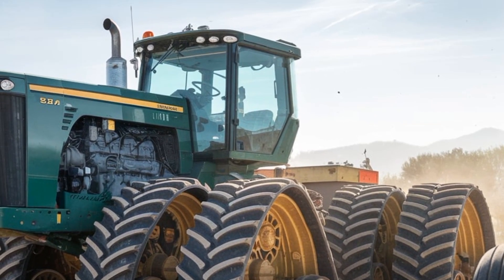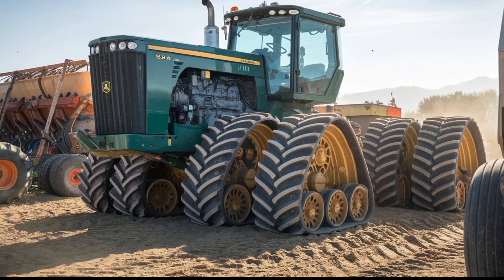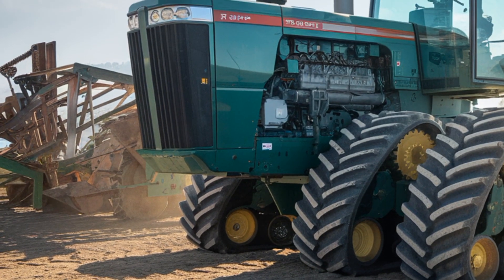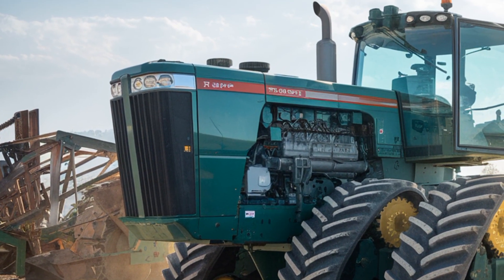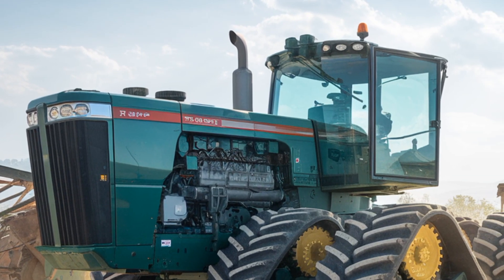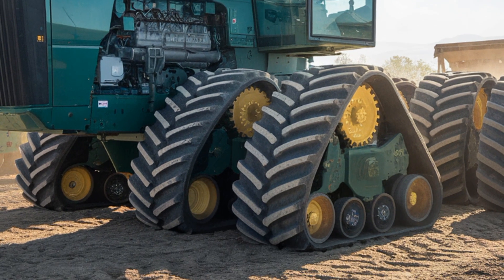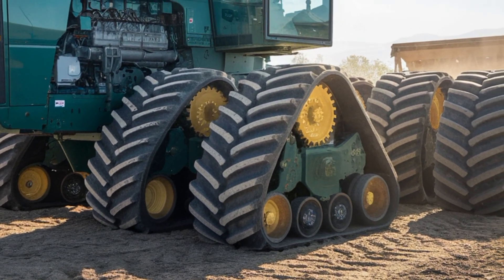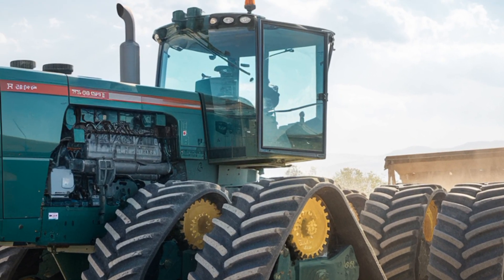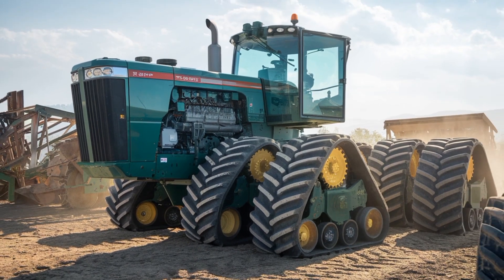With its massive size and raw capability, the 95050 is a game changer for large-scale farming operations. The Big Bud 95050 boasts a staggering 950 horsepower, making it a titan in the field. Powered by a state-of-the-art diesel engine, it delivers an incredible amount of torque, allowing it to pull even the heaviest implements with ease. Its powertrain is built for efficiency and reliability, ensuring it can handle the toughest terrains and most demanding farming tasks.